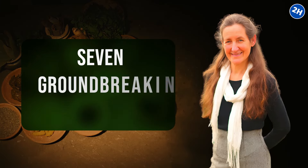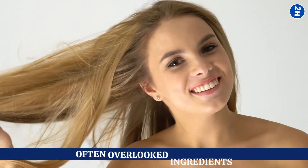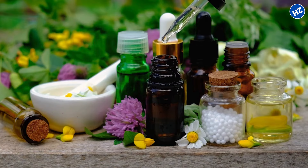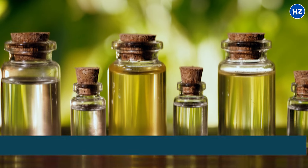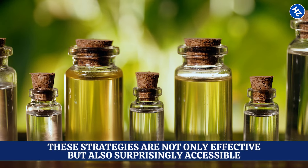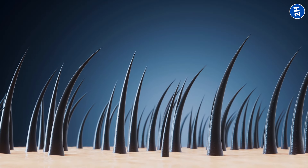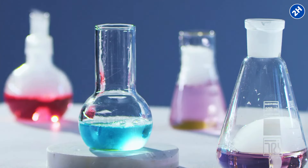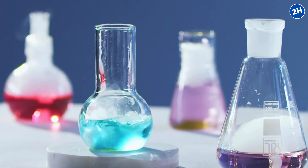Dr. Barbara O'Neill unveils seven groundbreaking methods to transform your hair health with simple, often overlooked ingredients. From boosting scalp circulation to harnessing ancient oils with proven benefits, these strategies are not only effective but also surprisingly accessible. Discover how these natural solutions can revitalize your hair and unlock its full potential, all while keeping you away from harsh chemicals.